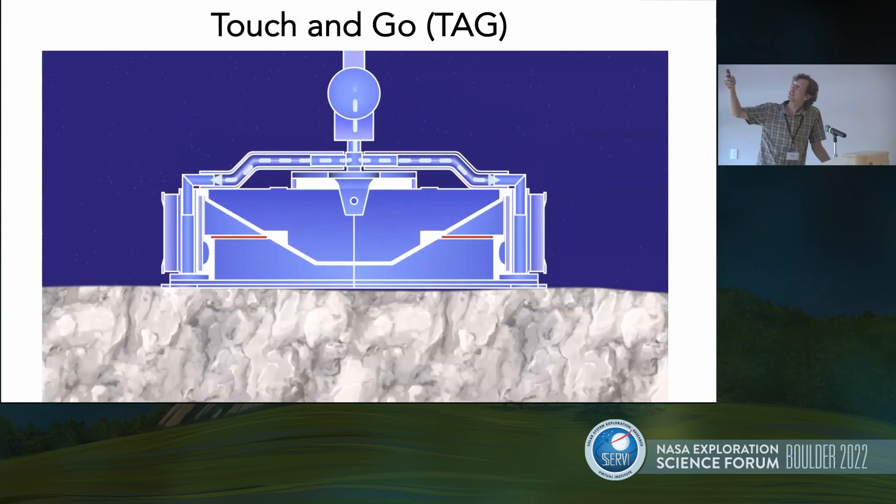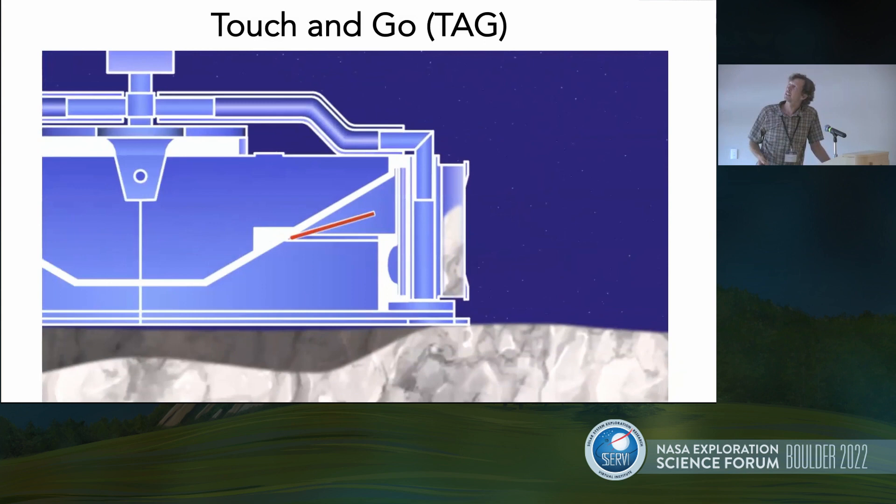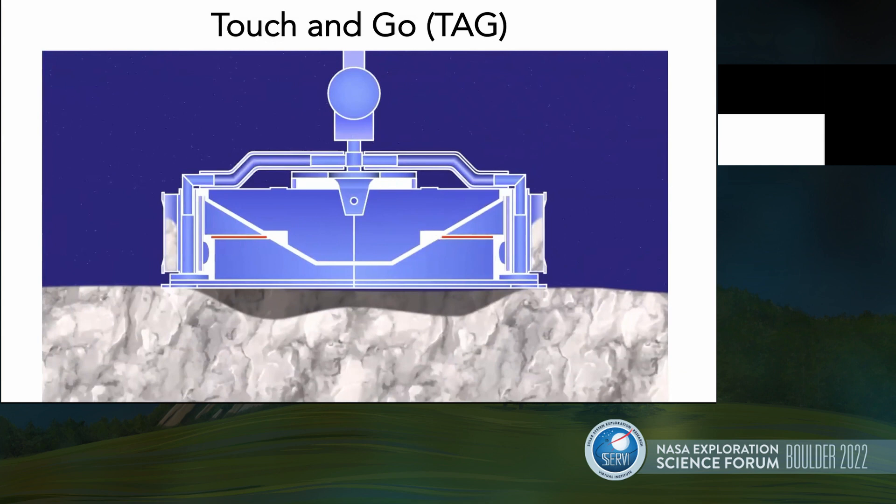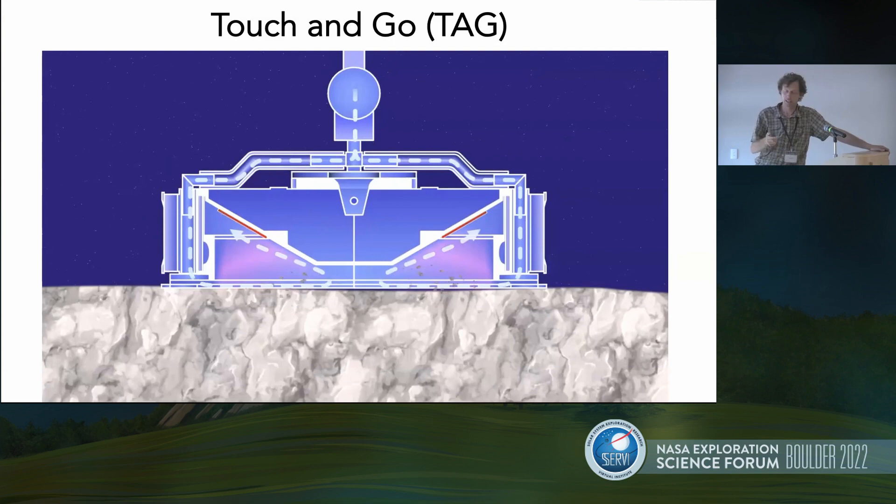The sample head is 32 centimeters across. The arrows show where the gas is directed, redirecting particles through a mylar flap and getting them captured in an annular ring around the outside of the container. The key for our experiment here is that it's essentially a 32-centimeter cylinder being pressed down into the surface of a granular bed at 10 centimeters per second.